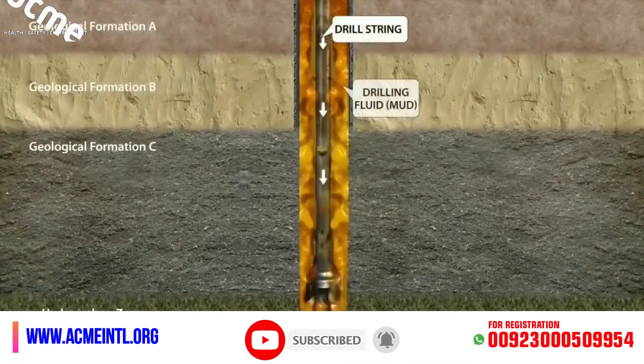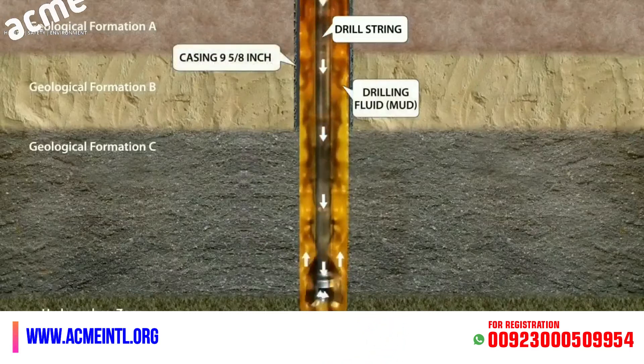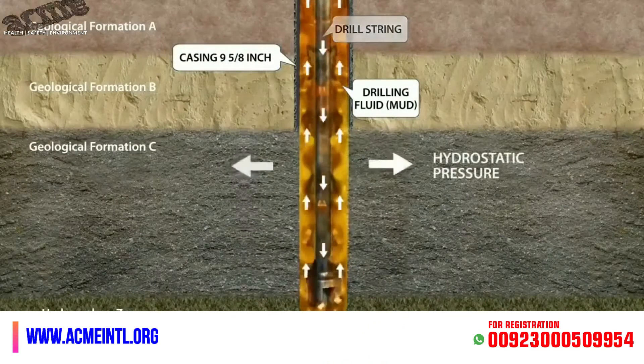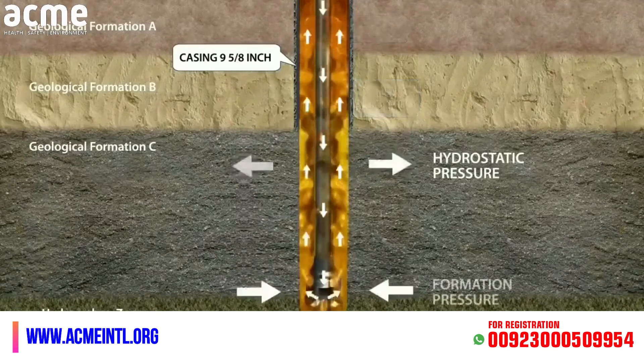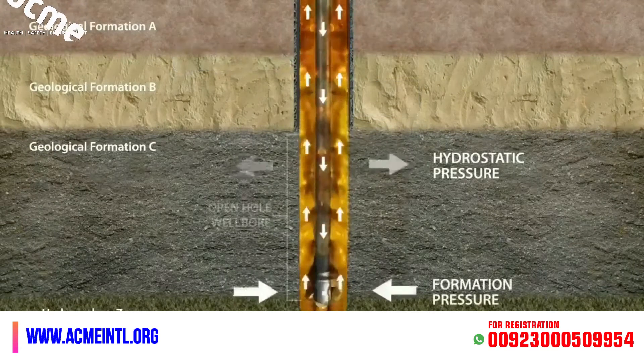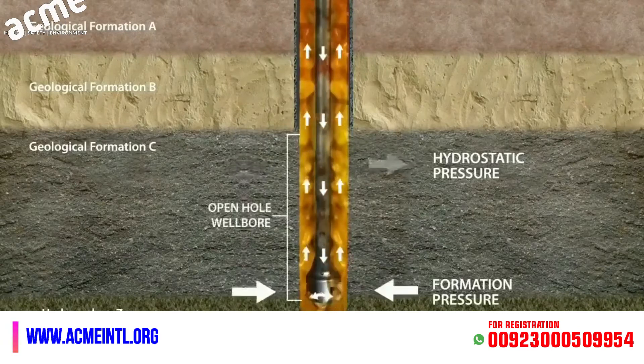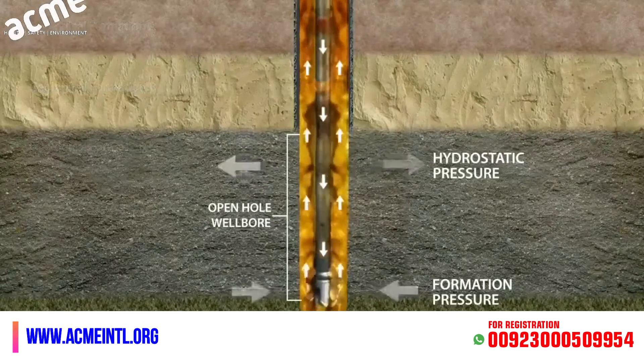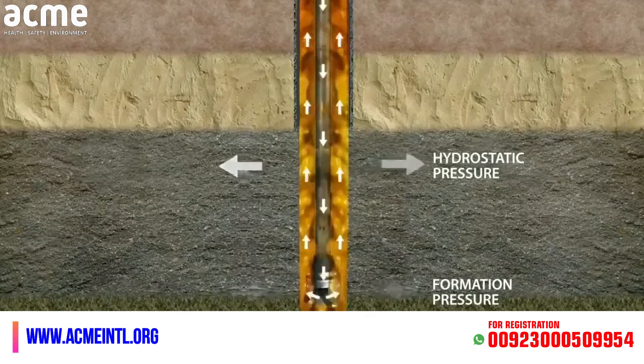The primary well control barrier is the fluid column hydrostatic pressure, referred to as wellbore pressure, that provides overbalance against the formation pressure. This column must be monitored and maintained during drilling and tripping to prevent formation fluids from entering into the wellbore.